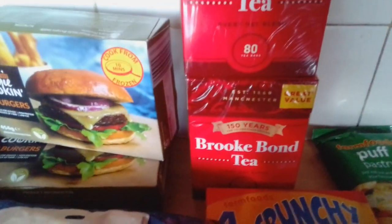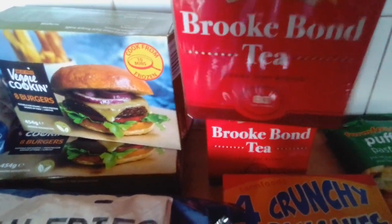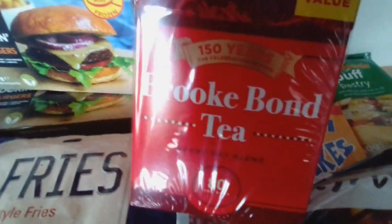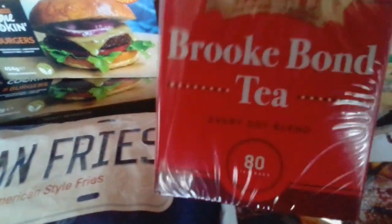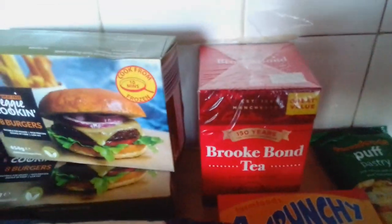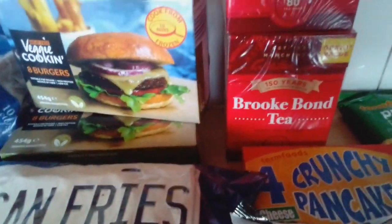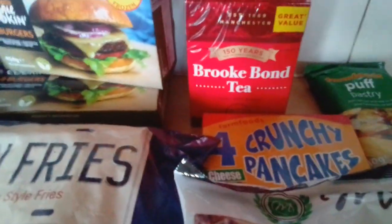I didn't realise the brand until I got home. I know back in the 80s Brook Bond was a big brand. But 80 teabags for 39p - I've got two boxes because my cupboard is nearly out.